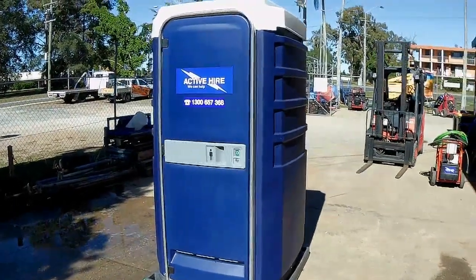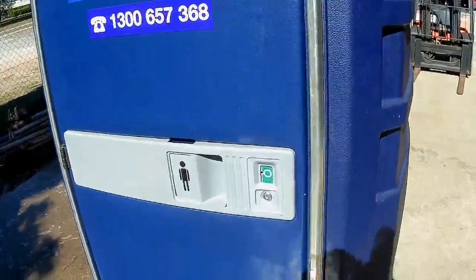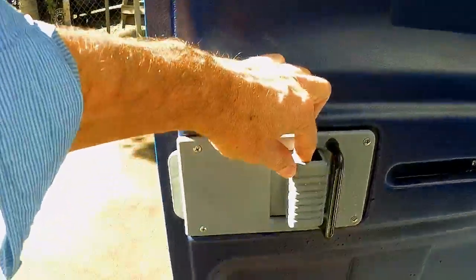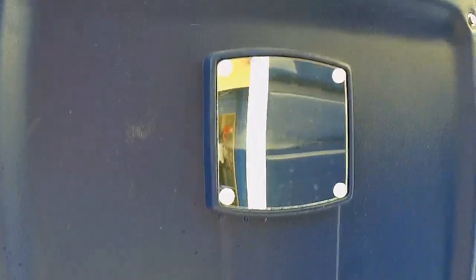Here we have an Active Hire portable shower. These are similar to the portable toilets. We'll have a look inside. First, it's got a standard key to open and close. Inside, for privacy, you have a door latch which slides across.